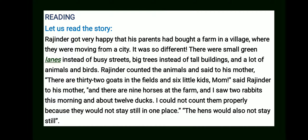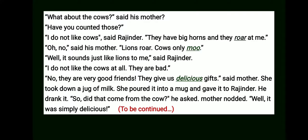And there are nine horses at the farm, and I saw two rabbits this morning, and about twelve ducks. I could not count them properly because they would not stay still in one place. The hens would also not stay still. 'What about the cows?' said the mother. 'Have you counted those?' 'I do not like cows,' said Rajinder. 'They have big horns and they roar at me.' 'Oh no!' said his mother. 'Lions roar. Cows only moo.' 'Well, it sounds just like lions to me,' said Rajinder.